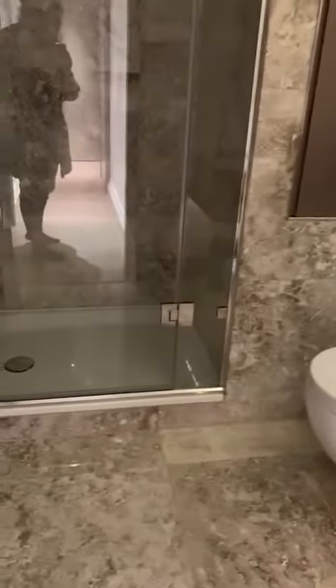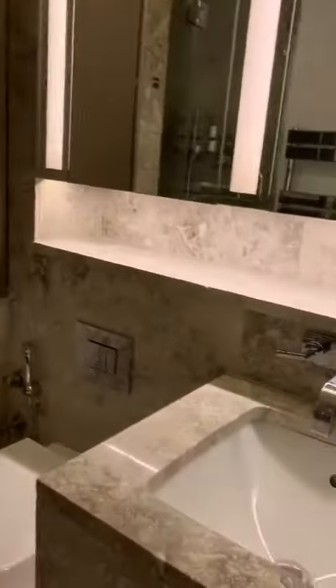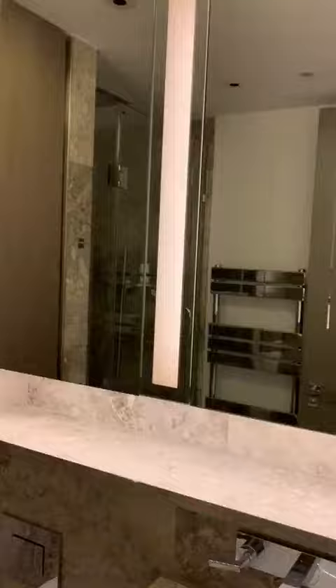Very nice and quiet, and there's an additional shower room here for the other bedrooms that don't have a bathroom. Nice storage there as well.